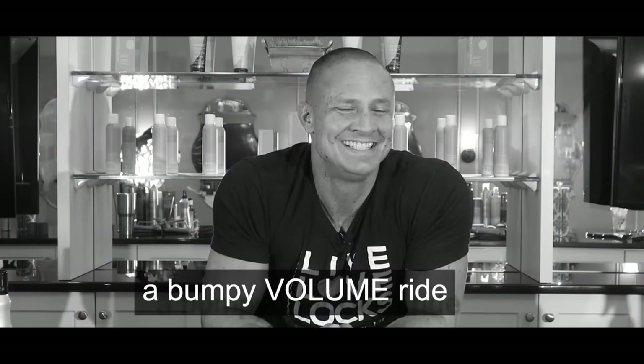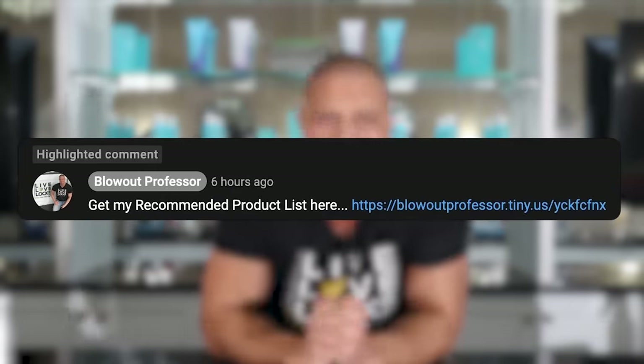If you'd like help finding products, check out my recommended product list in the description — it has a hair type quiz that walks you through everything you need to know. Thanks for hanging out, take care!